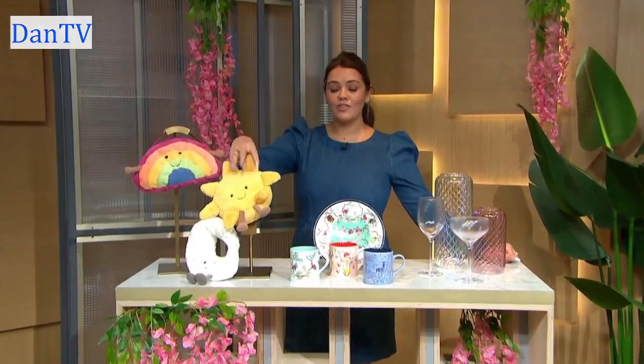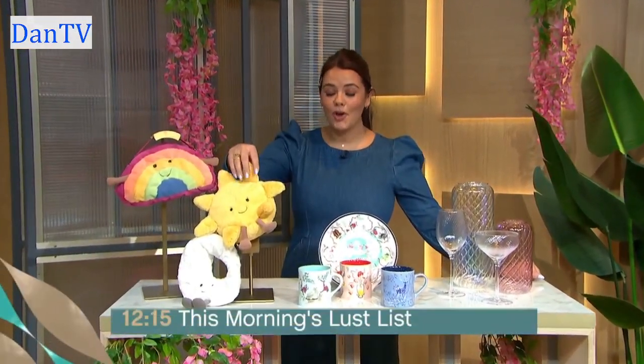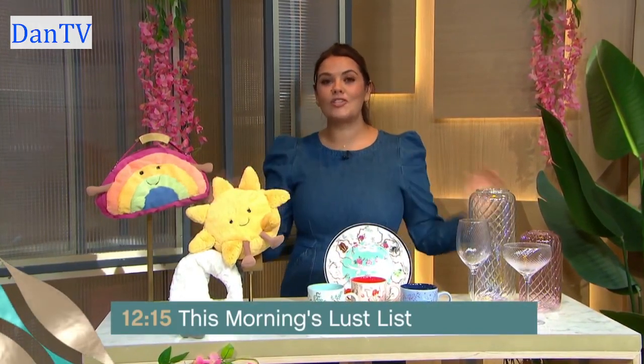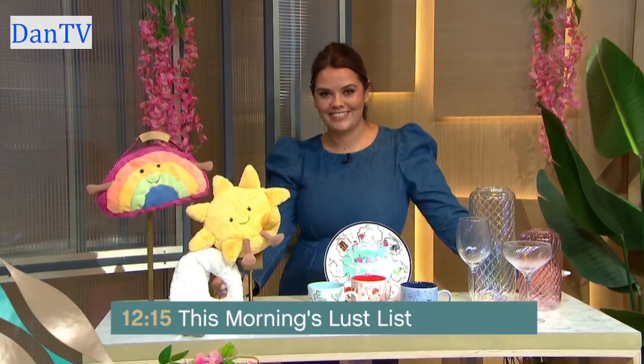The This Morning Lust List is back and so is Bryony Blake. I've got this — I can't stop touching it, it's so soft. I've got a huge array of newbies, soft things, edible things, and first looks at stuff. I can't wait to show you.